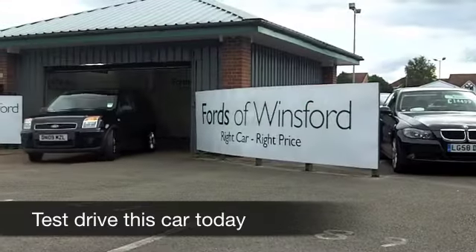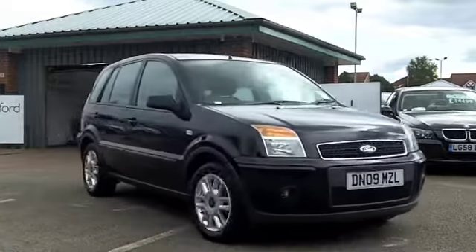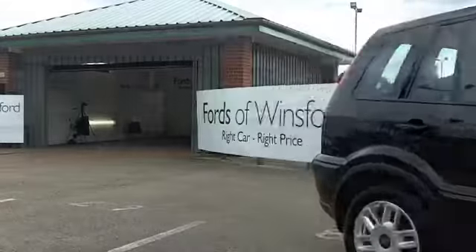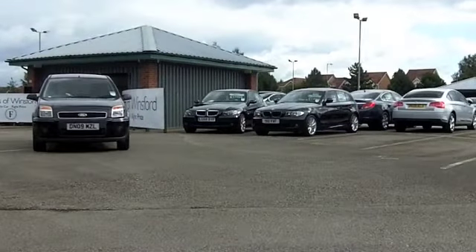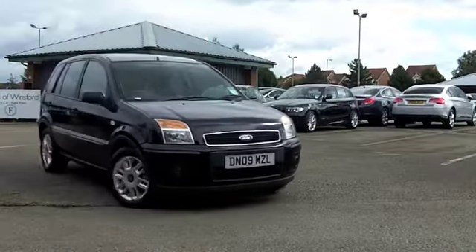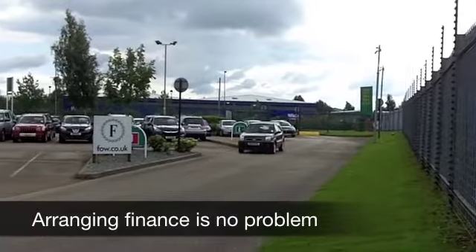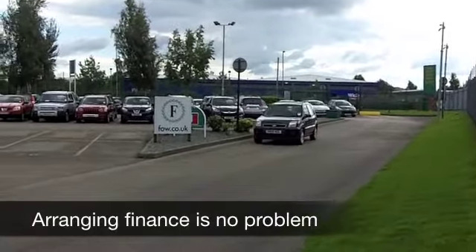The Ford Fusion is next in the line from the Fiesta. It's based on the Fiesta, but you get a little bit more space somehow — a taller cabin. These are practical small family cars which are easy to drive and they have low running costs. This one particularly does because it's a 1.4 diesel engine that you have at the front.